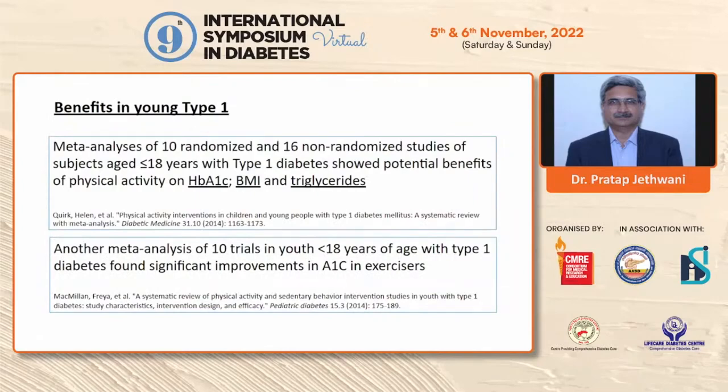Two meta-analyses show that in type 1 diabetes, aerobic exercise is associated with improvement in HbA1c, BMI, as well as triglycerides.